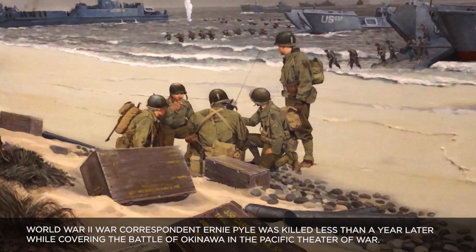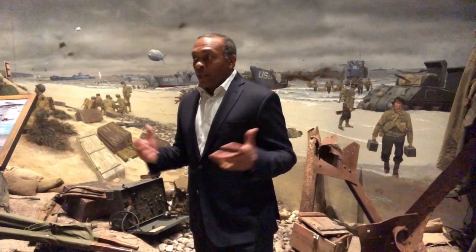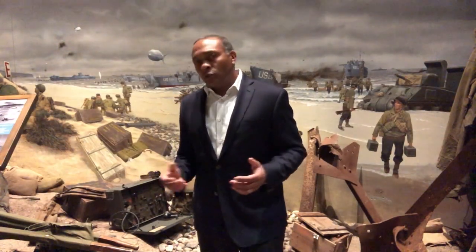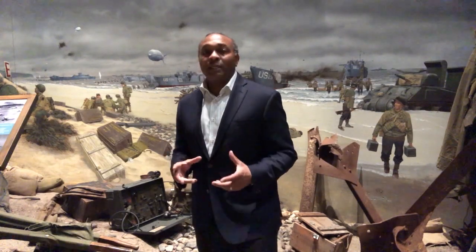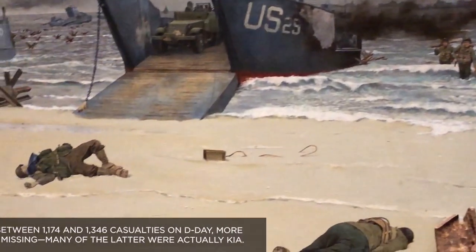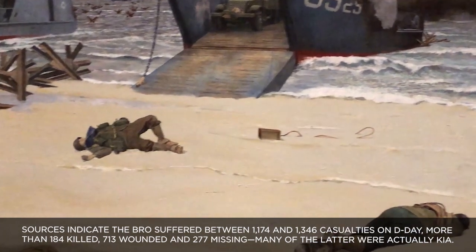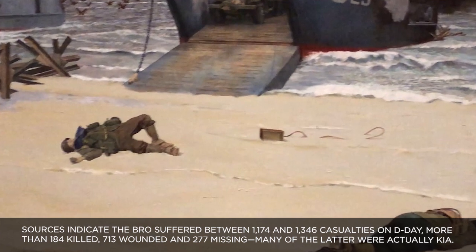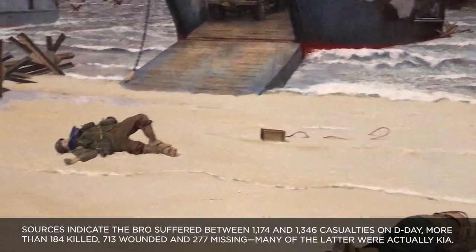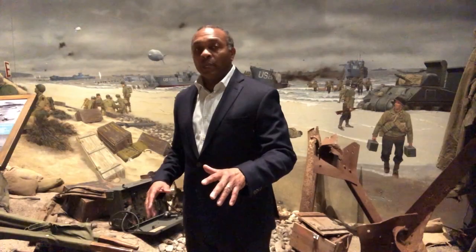That is war correspondent Ernie Pyle, who came ashore on D+1, June 7th. Some of us know him as the man who told us the truth about D-Day. He writes poignantly and poetically about what he actually saw that morning — walking calmly along the beach where men are just sleeping and resting peacefully, and men are peacefully floating in the water and the waves and the shore. Of course, those men were not sleeping.